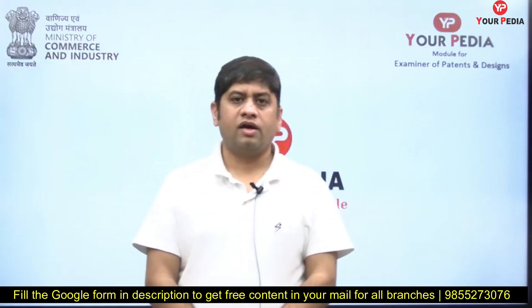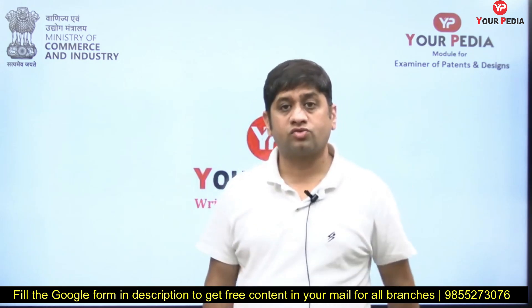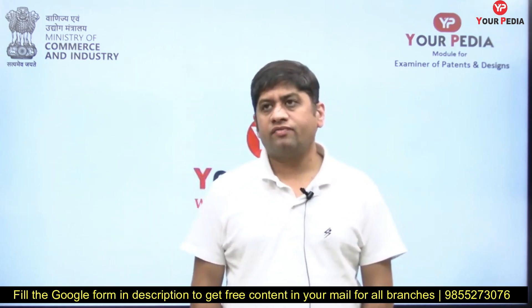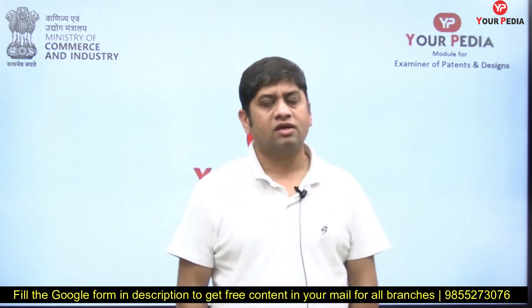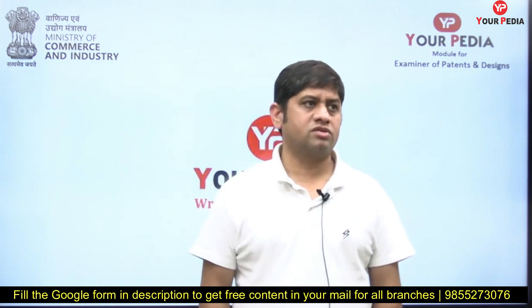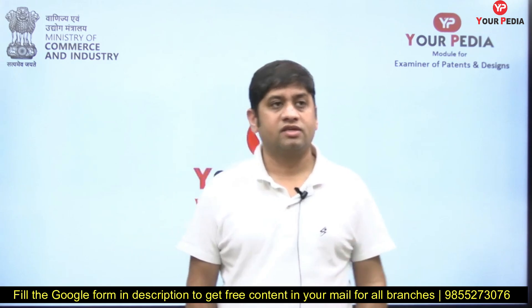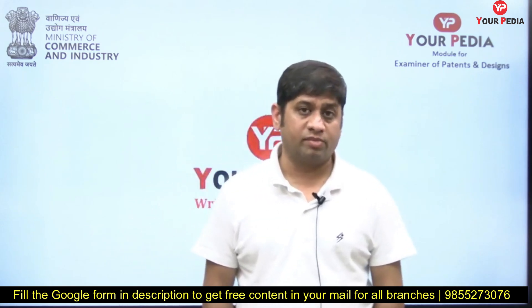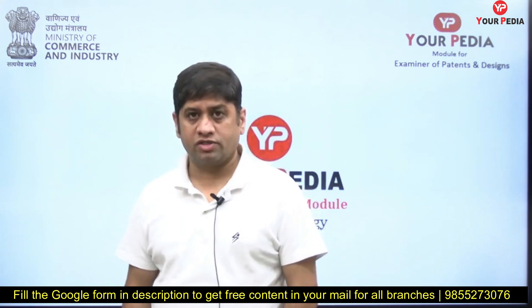Welcome friends. This particular video is for food technology students who are going to write the CGPDTM mains exam. There are a good number of seats for food technology and competition is relatively less. The number of candidates writing mains is 20 times the number of seats — so for food technology, that means 300 marks are from food technology.